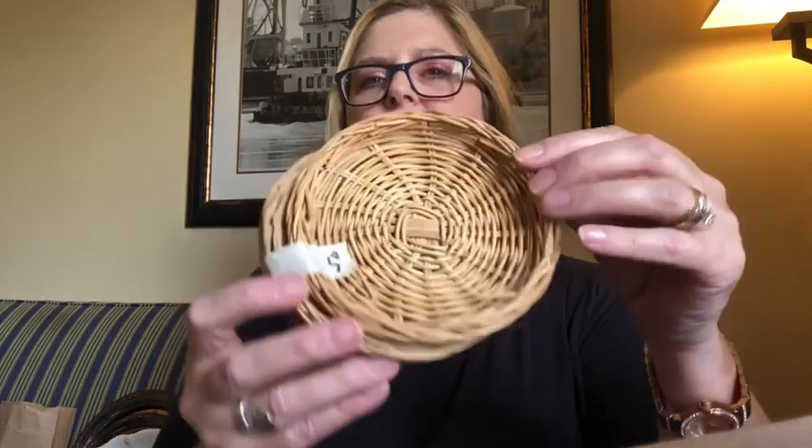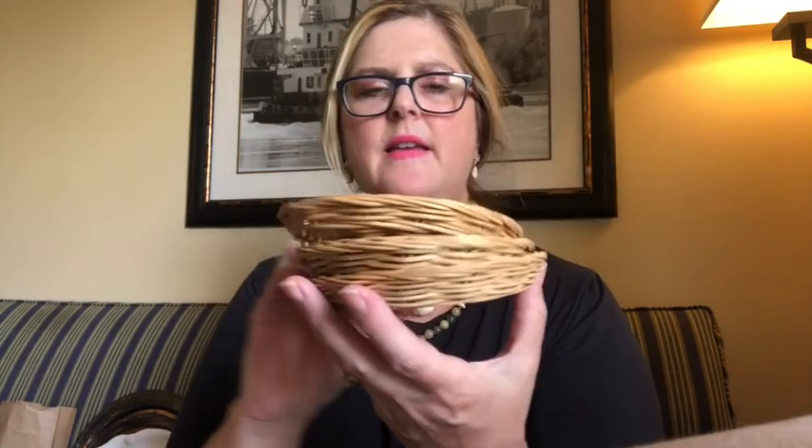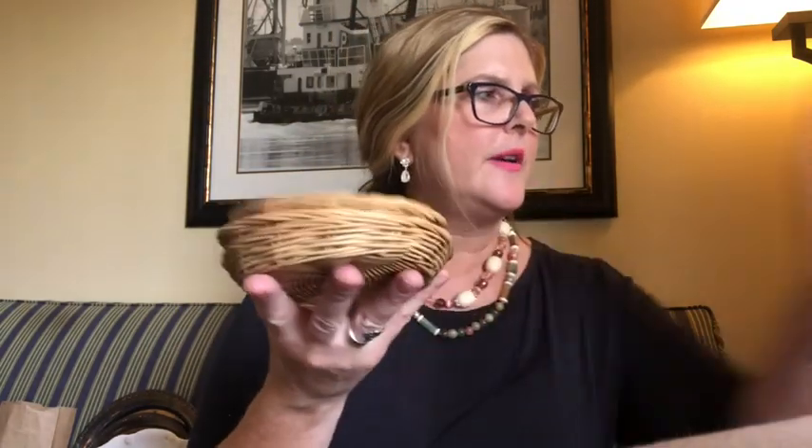I found these adorable little wicker baskets for 50 cents — there are three of them. I love the size of these and I thought these would be so adorable, for example, to set this piece of ceramic pottery on. I love these.